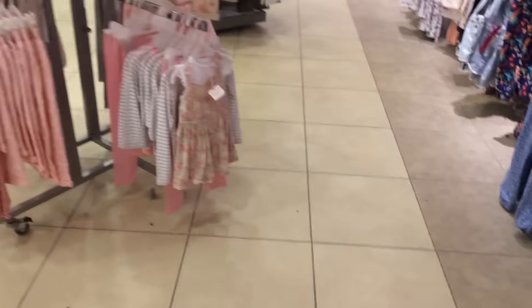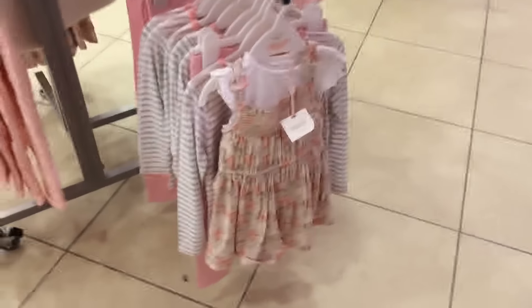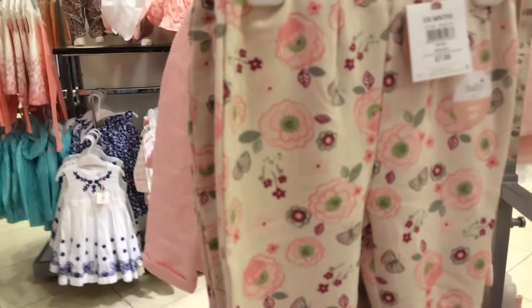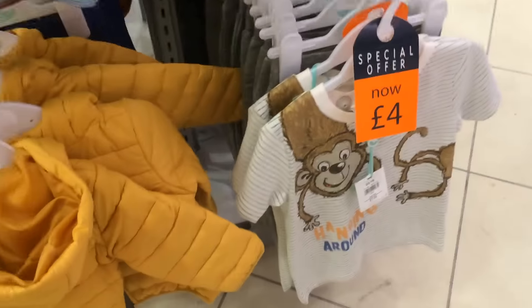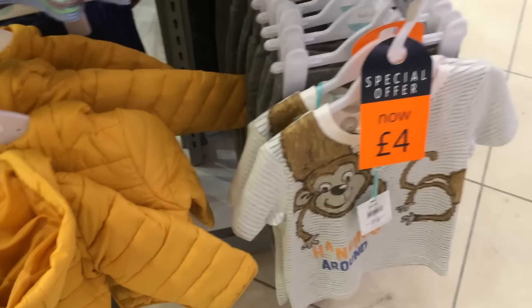Let's have a little look and see if we can find some boys' things. Some pretty little dresses there, and little flowered jeans. Pretty little top with some butterflies on — it's very nice. Some little boys' t-shirts.